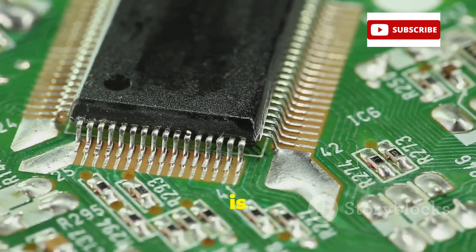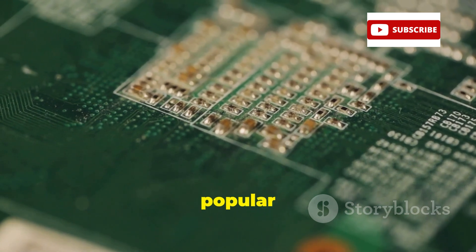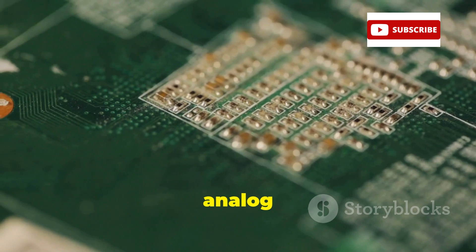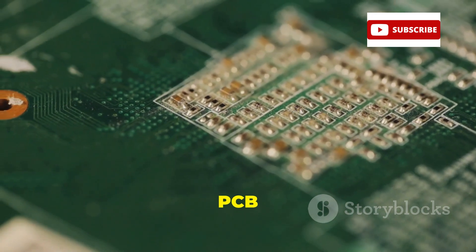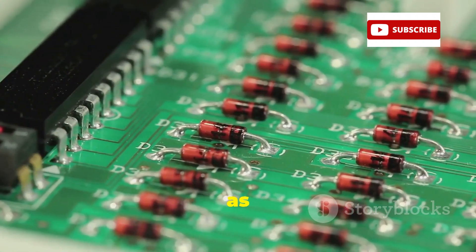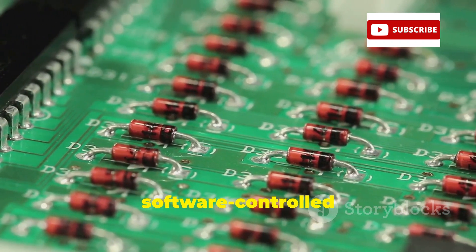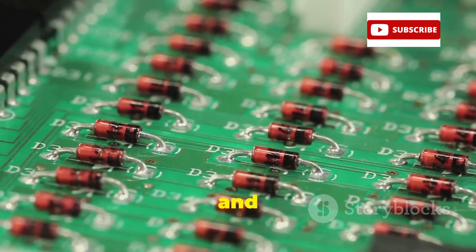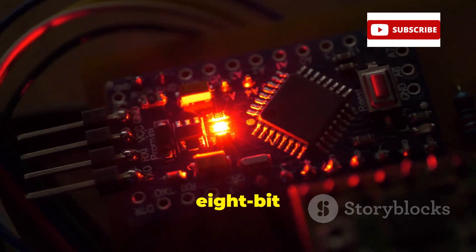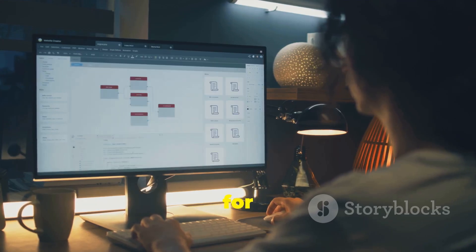8-bit is here to stay. PIC and AVR 8-bit microcontrollers are popular for their processing power and ease of integration with other chips and analog peripherals without needing PCB changes. They offer ASIC-like capabilities and can be configured as smart peripherals, enhancing applications with features like software-controlled operational amplifiers and advanced analog functions. Cost-effective and energy efficient, 8-bit microcontrollers remain essential in the embedded market. Thank you for watching.